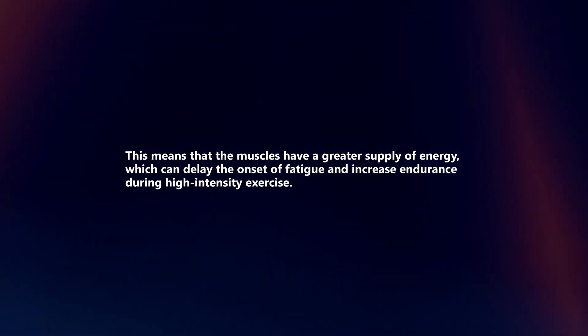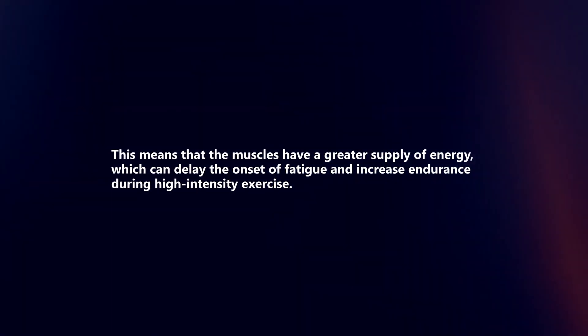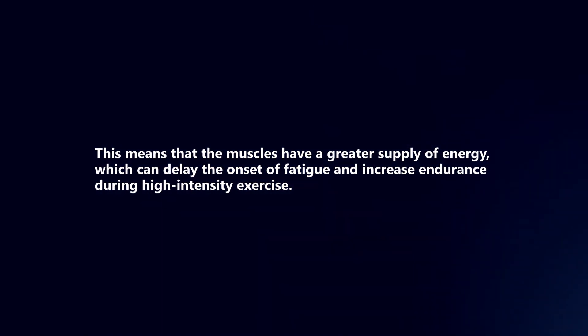This means that the muscles have a greater supply of energy, which can delay the onset of fatigue and increase endurance during high intensity exercise.